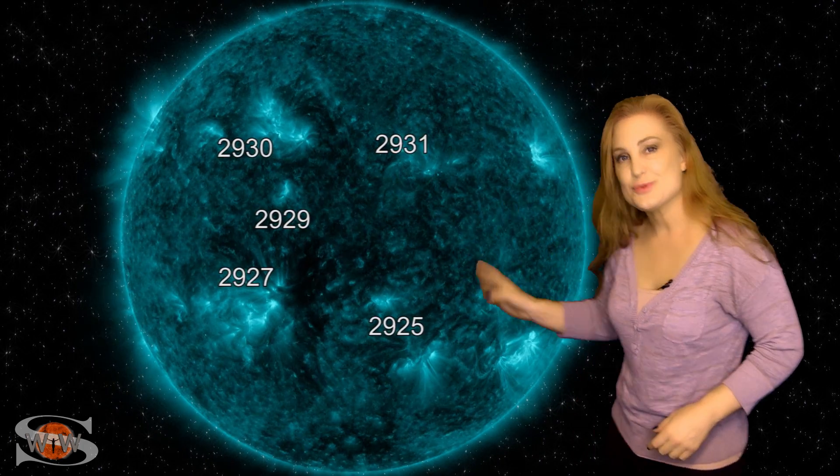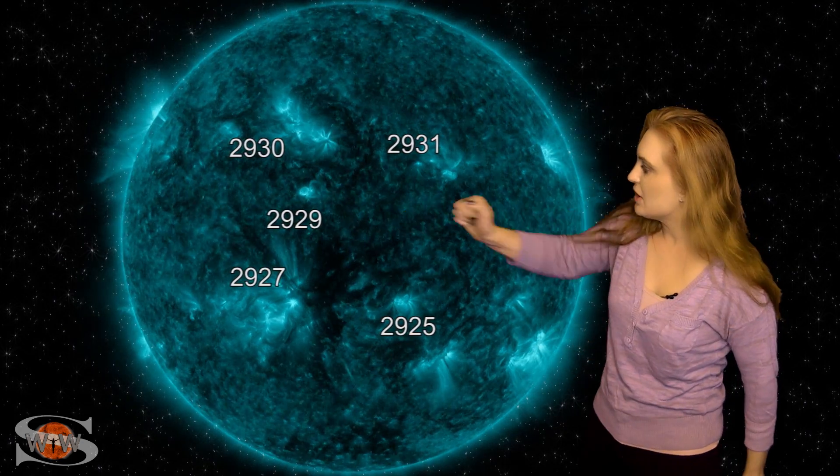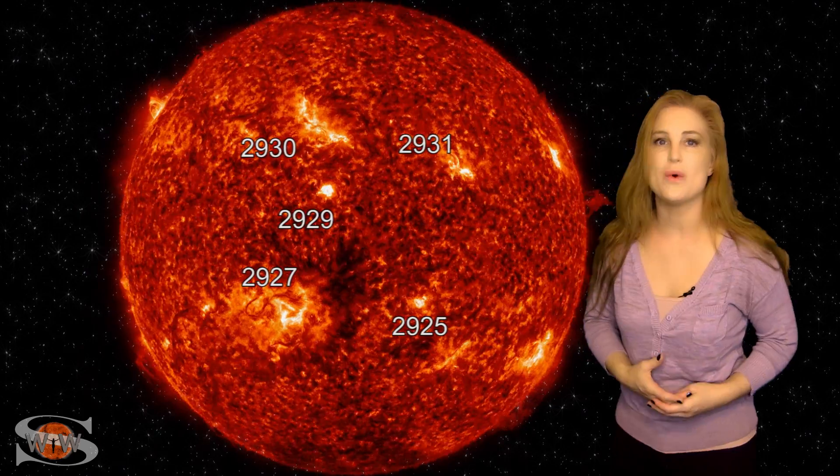Space weather this week is picking up, and it's on the lively side. As we take a look at our Earth-facing disk, you can see two bands of active regions, one in the north and one in the south, and that tells you solar cycle 25 is well underway.